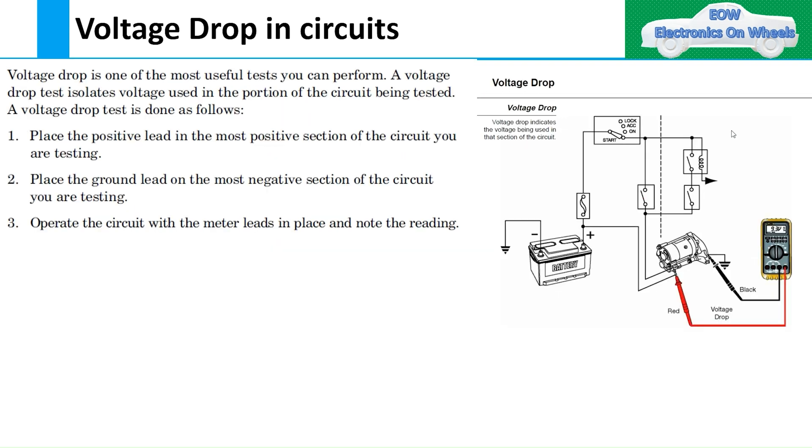For measuring voltage drop across a circuit, the process is similar: put the positive lead on the most positive section and the negative lead on the negative side, then measure the voltage drop across that particular circuit. This brings us to the key question of how much voltage drop is allowed and what the standard value is.